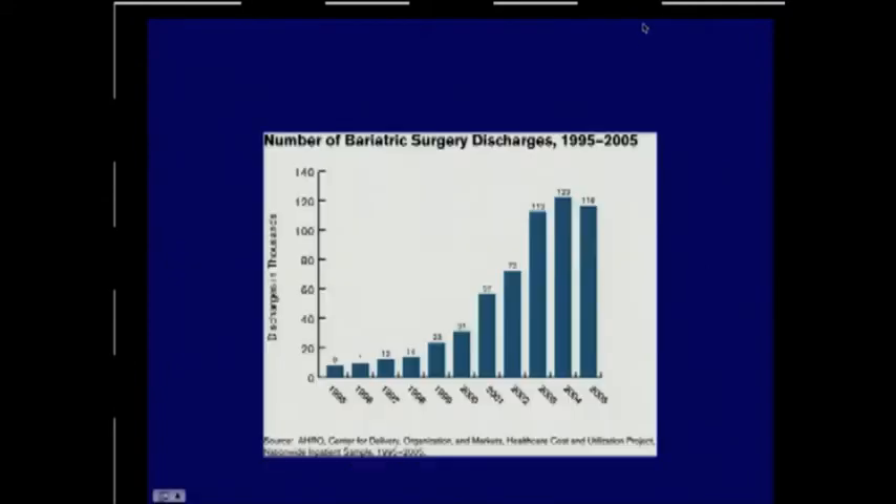Just to set the stage: over the last several decades, the number of weight loss surgeries has increased dramatically. By 2008, estimates were that in the US, 220,000 of these operations were being performed. Any of us who covers an emergency room or has a clinic with referring physicians will hear about complications of weight loss surgery, whether we're a bariatric surgeon or not, and we're going to have to know how to deal with acute emergencies.